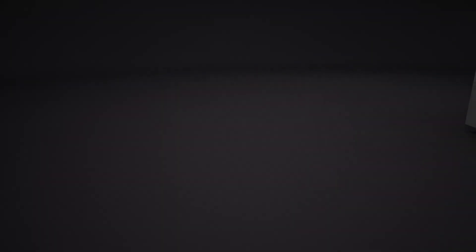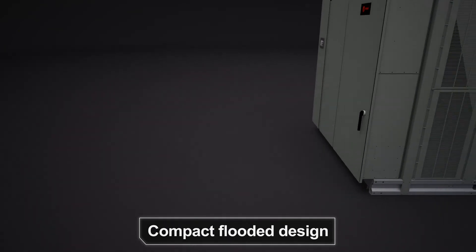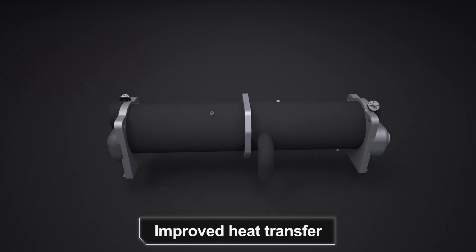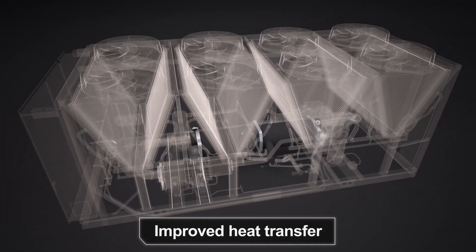With the use of the Trane compact flooded evaporator design, heat transfer is improved under all operating conditions while requiring up to 40% less refrigerant charge than the previous design.